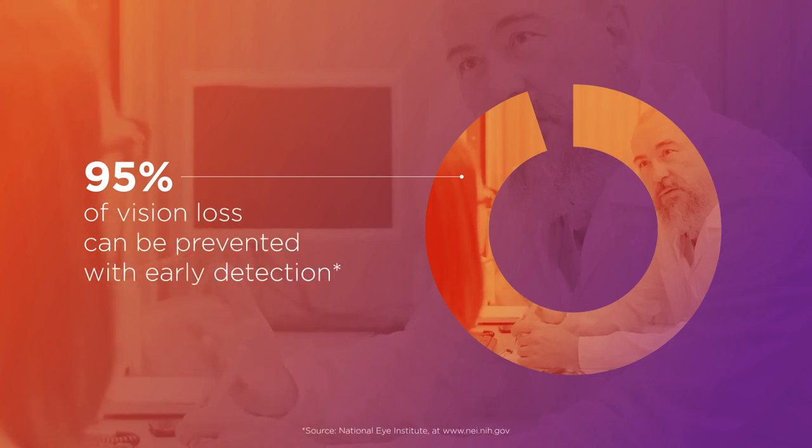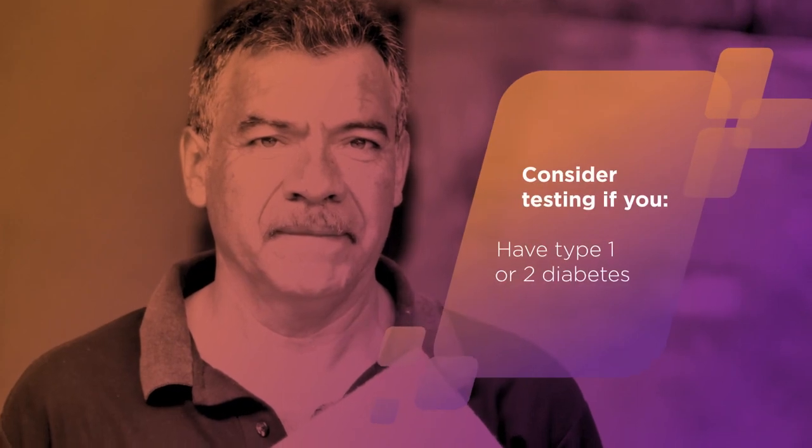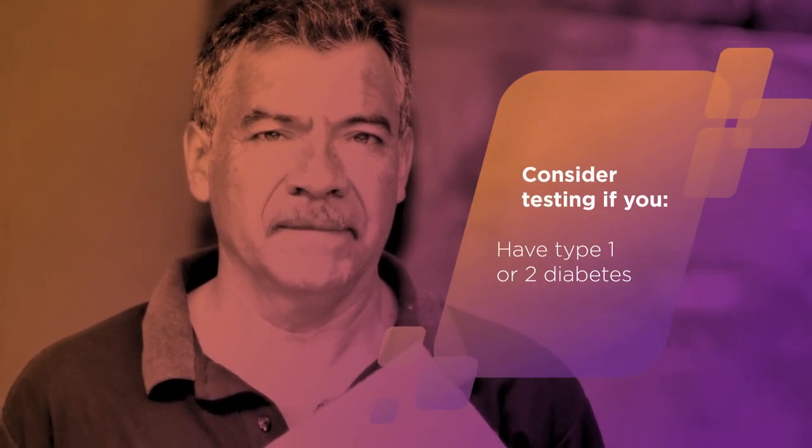This reduces the risk of severe vision loss by 95%. You should consider getting tested if you have type 1 or type 2 diabetes.